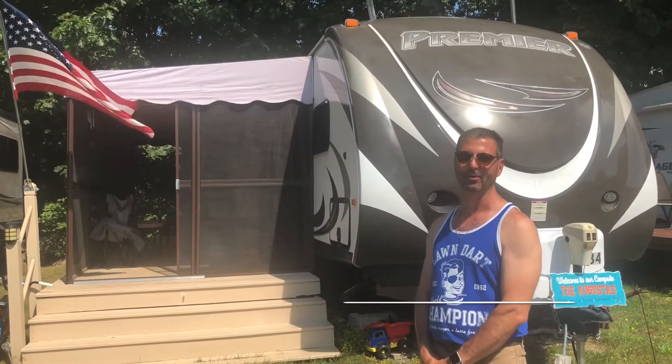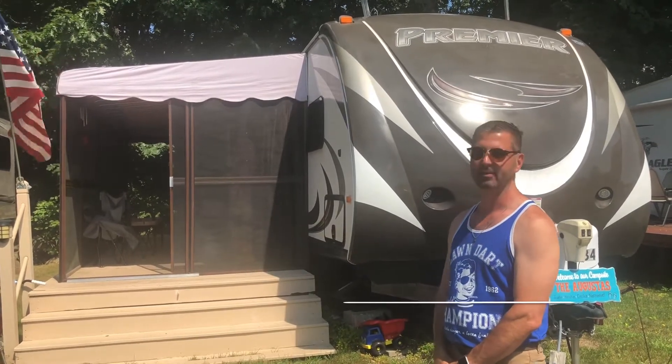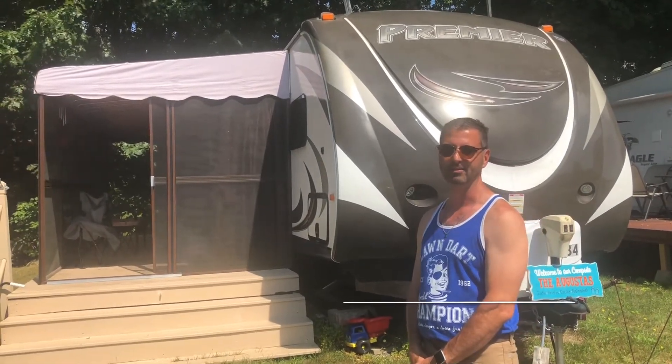Hi, this is a 2014 Bullet Premier BHPR, a 31 and a half-foot camper. We kept it in pristine condition — we only use it on weekends, and not a lot this year obviously.